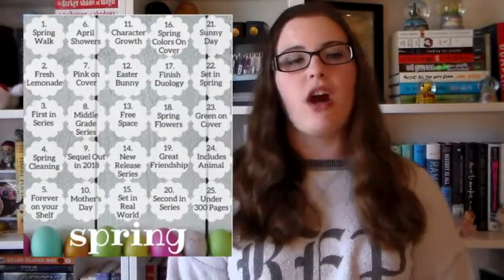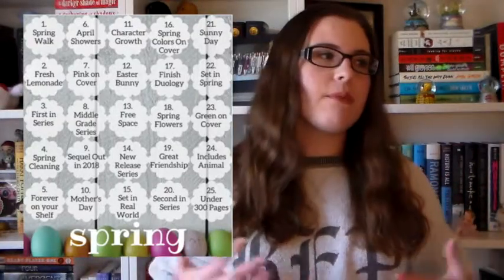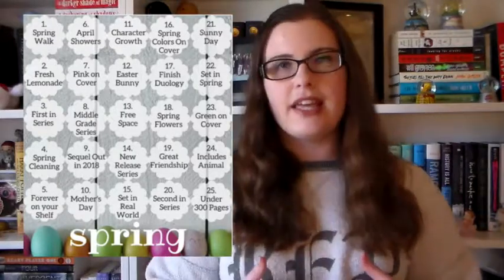I've created my TBR based on just one row of bingo, but I am going to try and tick off as many challenges in the next three months as I can, and the books that I'm reading will actually count for multiple challenges, so it all works out. The bingo row I'm going for is horizontally the third row, and the categories for that are: first in a series, middle grade series, the free space, spring flowers — which basically just means you need to use a flower as a bookmark at some point while reading, so it's almost like having another free space — and green on the cover.